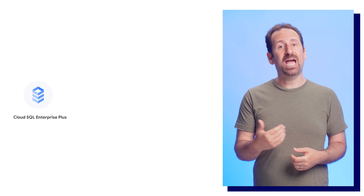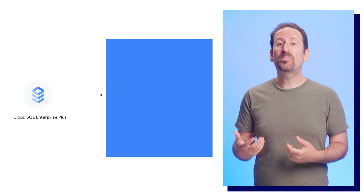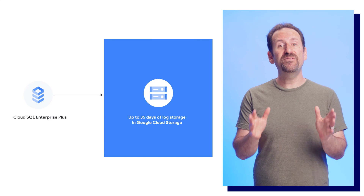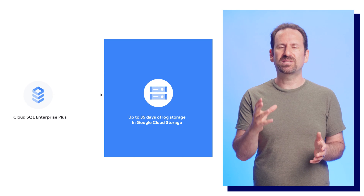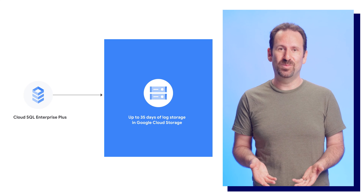When you need to recover from disasters like accidental data deletion, you can use Cloud SQL's point-in-time recovery capabilities. Enterprise Plus edition will provide up to 35 days worth of log storage at no additional cost — a must for regulated industries and SaaS customers.